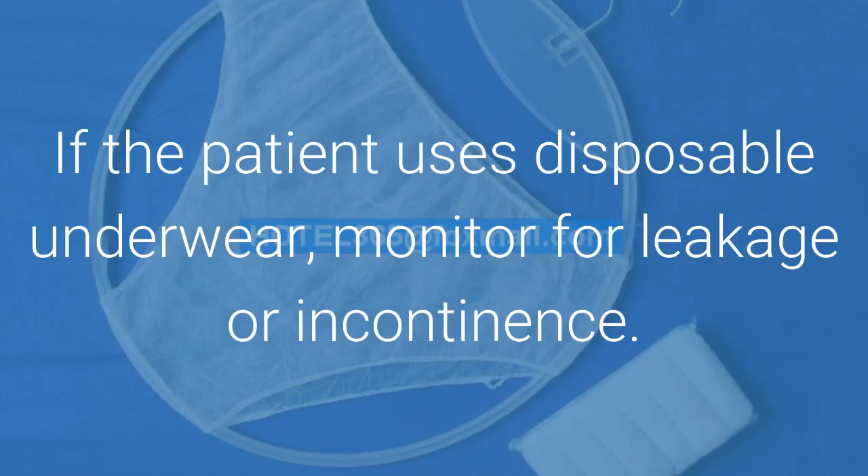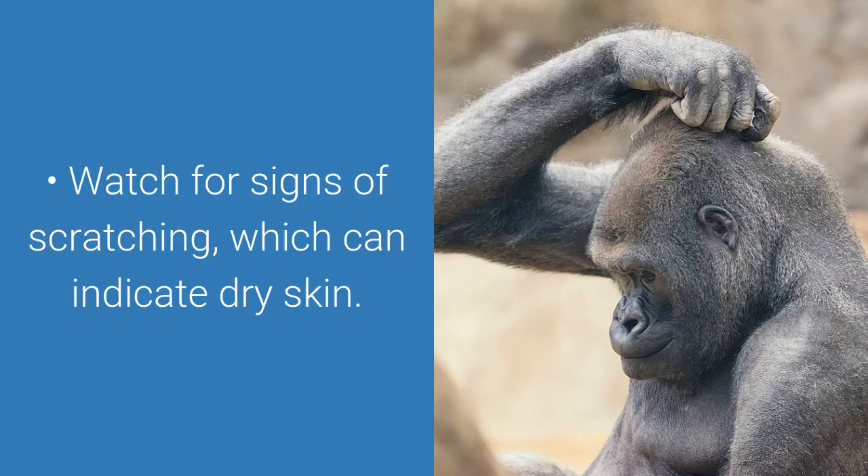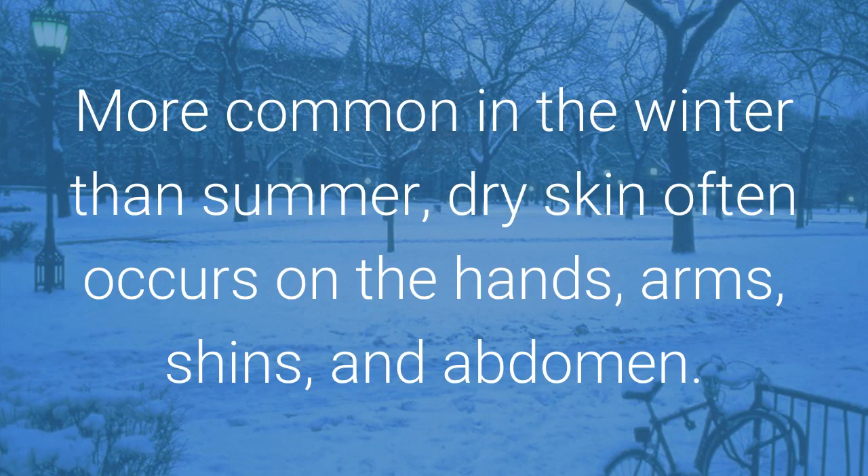If the patient uses disposable underwear, monitor for leakage or incontinence. Patients who perspire will need clothing changes. Watch for signs of scratching, which can indicate dry skin. More common in the winter than summer, dry skin often occurs on the hands, arms, shins, and abdomen.